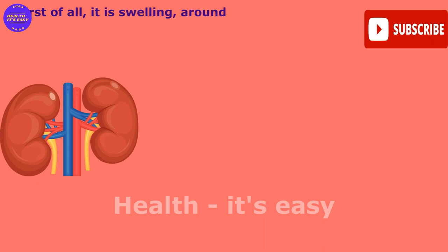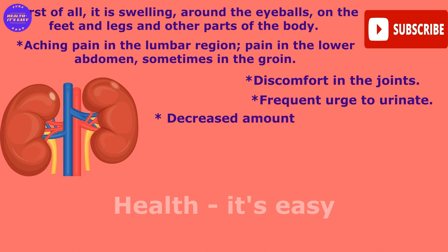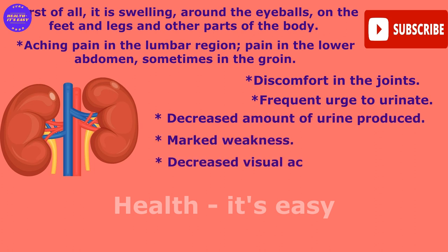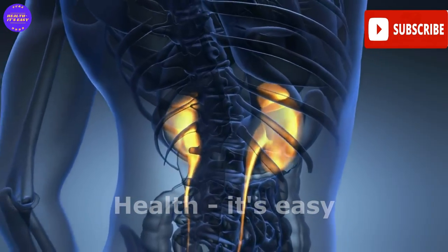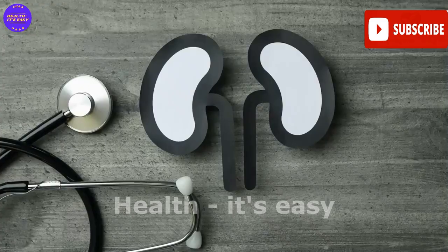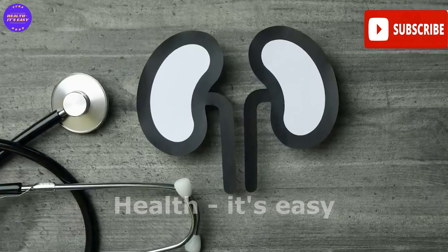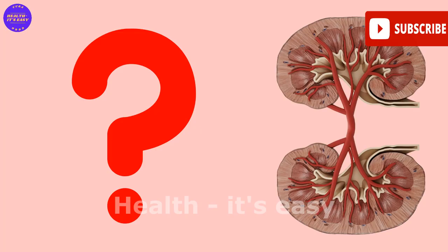Symptoms indicating a malfunction of the kidneys include swelling around the eyeballs, on the feet, legs, and other parts of the body. There is aching pain in the lumbar region, pain in the lower abdomen, sometimes in the groin, discomfort in the joints, and frequent urge to urinate. Decreased urine output, marked weakness, decreased visual acuity, and headaches may also appear. If such manifestations occur, this indicates problems in the kidneys — perhaps the filtration process has been disturbed, or salt deposits, stones, or sand have appeared. Preventive kidney cleansing should be carried out.